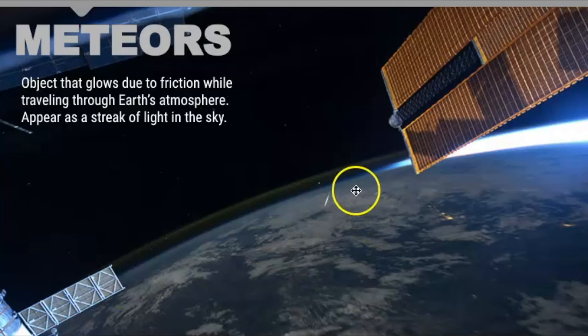Meteors are objects that glow due to friction while traveling through the Earth's atmosphere, and they appear as a streak of light in the sky, but they are often very small and no larger than a grain of sand. Here you can see what a meteor looks like from the International Space Station — it's entering the atmosphere and beginning to burn up.